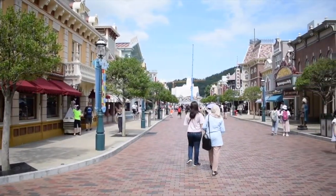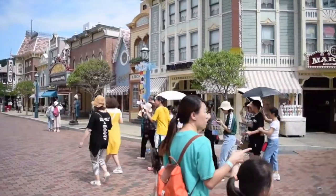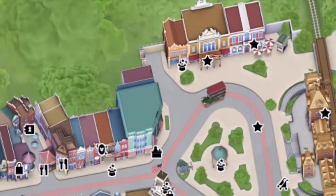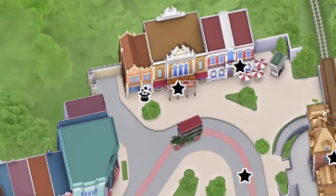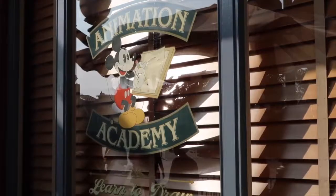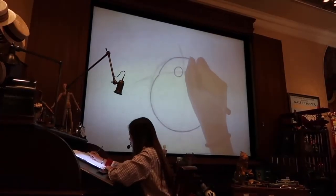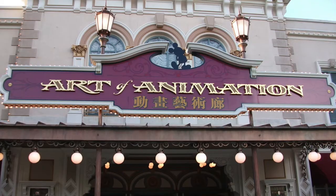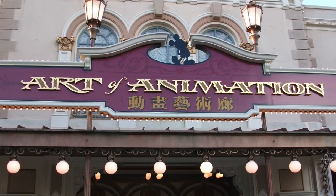Let's start with the attractions and shows on Main Street USA. The first two attractions as you enter the park on the right are the Animation Academy and the Art of Animation. Animation Academy is where you can learn to draw your favorite Disney characters along with a Disney animator. Although the presentation is only in Cantonese, it can still be enjoyed by everyone. The Art of Animation is an exhibition of the different animation techniques used by Disney throughout the years, using theater presentations and interactive exhibits. I wouldn't rush to do these attractions as you enter the park, but they are great activities to do later in the day.